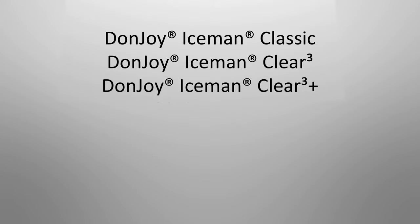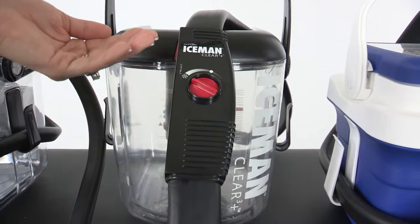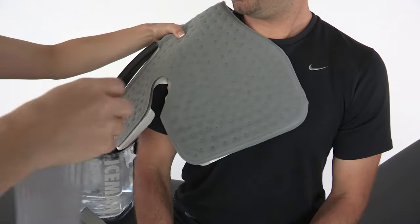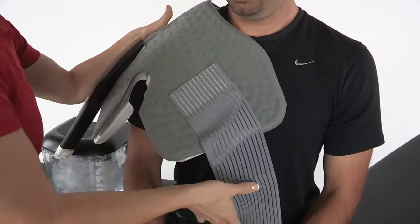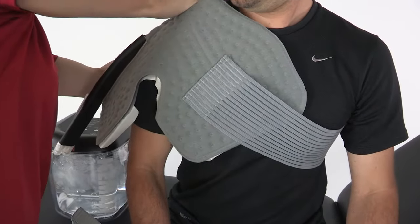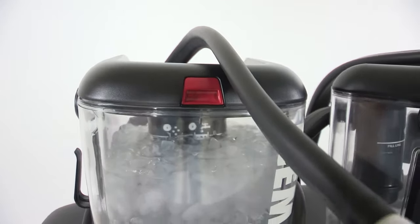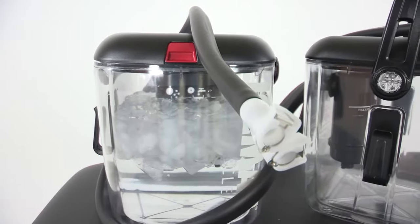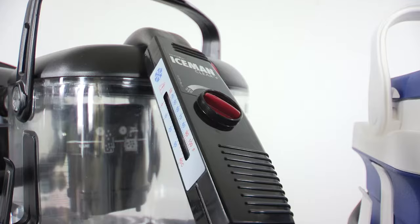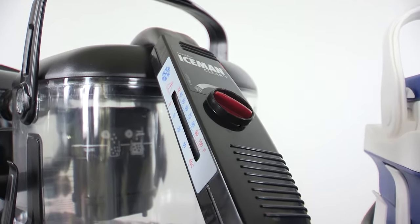You will have one of three Iceman models: Iceman Classic, Iceman Clear Cube, or Iceman Clear 3 Plus. Each of the three models will provide the user with a continuous flow of cold therapy for the prescribed length of treatment time. The Iceman Clear provides the user with a constant temperature and flow rate. The Classic and the Clear 3 Plus have the ability to control the temperature by adjusting the flow rate.